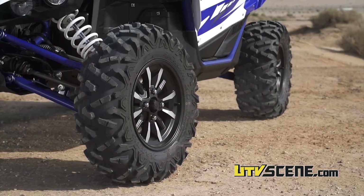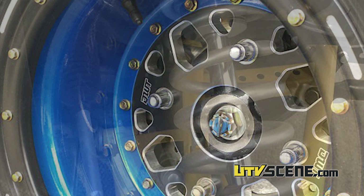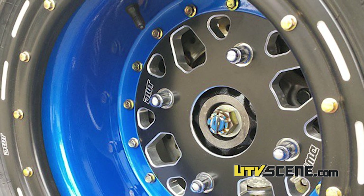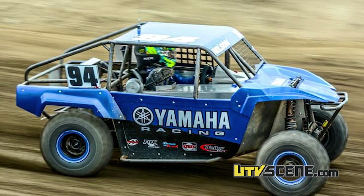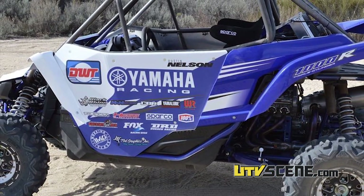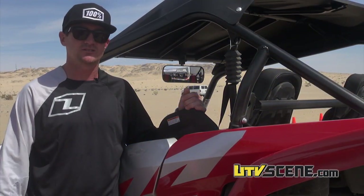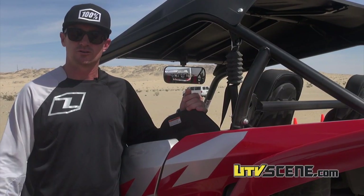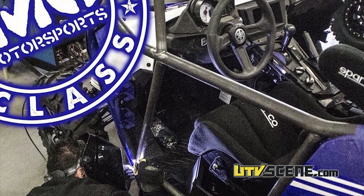I have stock A-arms and Fox Kashima-coated shocks with a dual spring kit, which anybody can upgrade to. I'm running DWT wheels and tires. If you walk up to my SR1 — which is a fully built race car — and then look at my YXZ, it's amazing how stock the YXZ really is. I have a good race seat from Sparco and good harnesses, and you strap yourself into a nearly stock machine that is so competitive you can go winning right away.